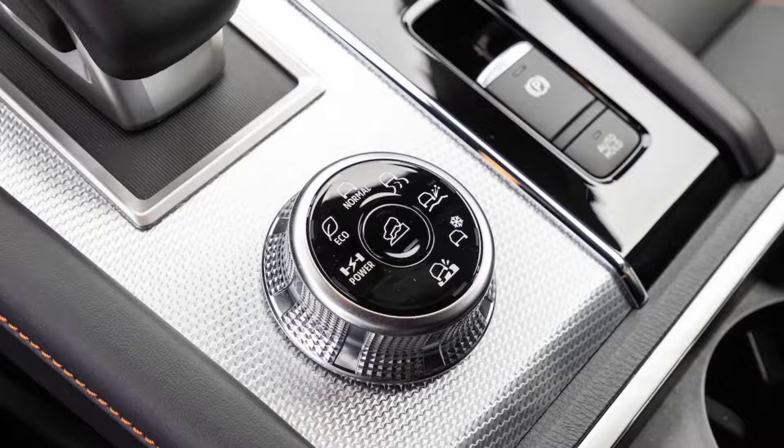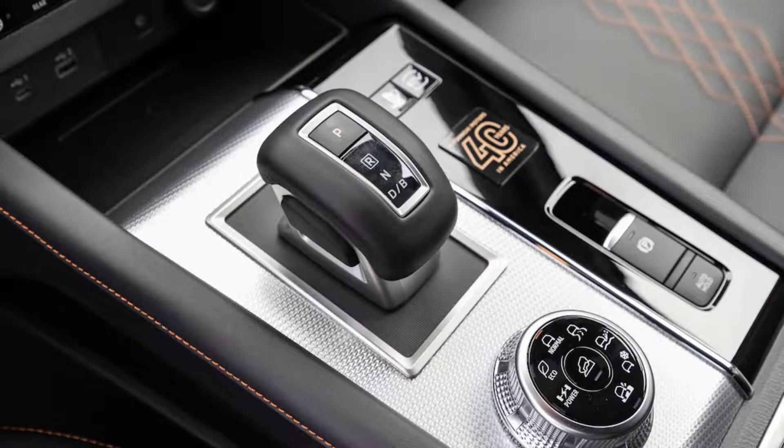Problem is, the Outlander might as well be a two-row SUV. The rearmost seat is so cramped it qualifies as disingenuous to Mitsubishi's customers, and SUV of the Year guest judge Gordon Dickey noted the seats and headrests are really awful.